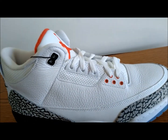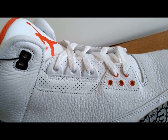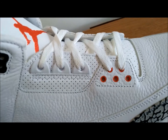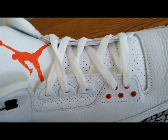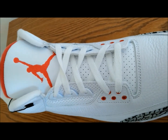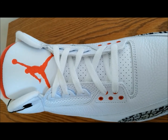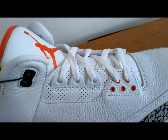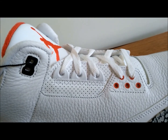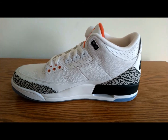Here is a look at the lace area. The fire red eye stays at the bottom of the laces really pop off the shoe. You do have a little bit of perforated leather about midway up with some white eye stays, and then finally a black eye stay at the very top. The tongue is made of perforated leather, and at the top of the tongue you have the iconic Jumpman logo in fire red. The medial side of the shoe is not much different than the lateral side.